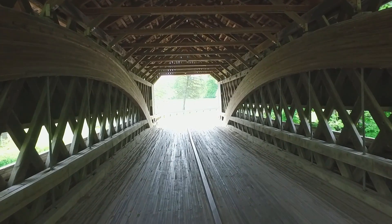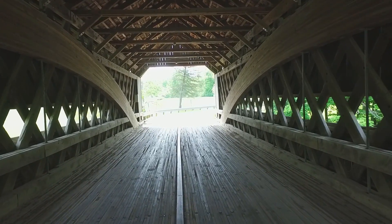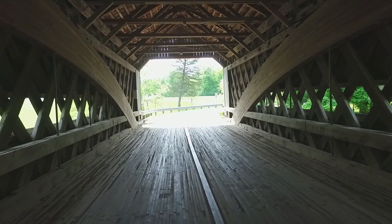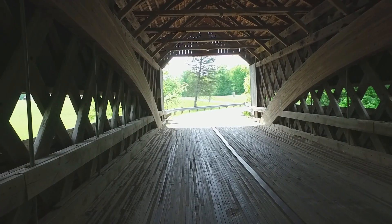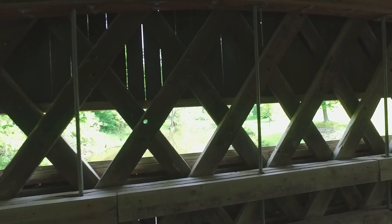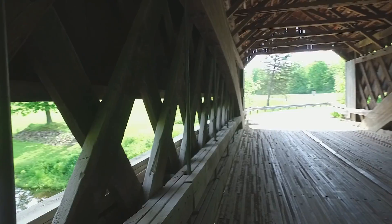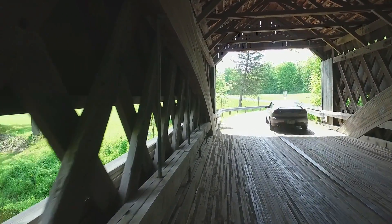You'll also see the arches on either side — those laminated arches were added in 1987 during a renovation. Before the car came through, I was able to turn and you can see some of the holes visible from the missing pegs. Now the car goes by.